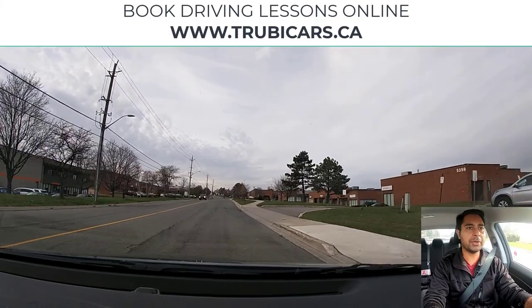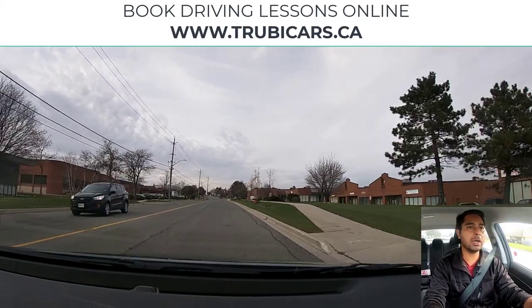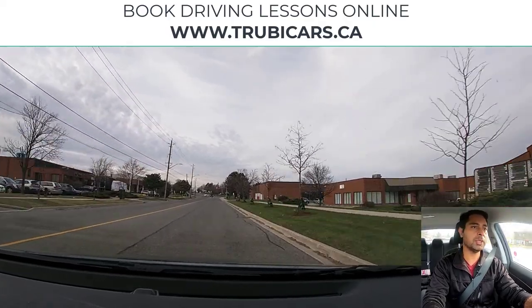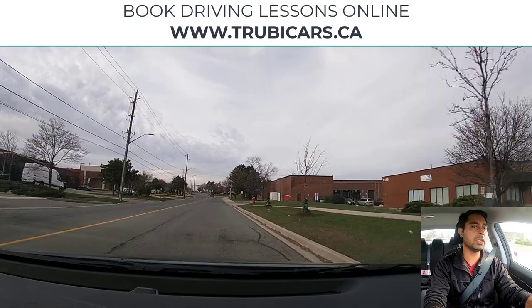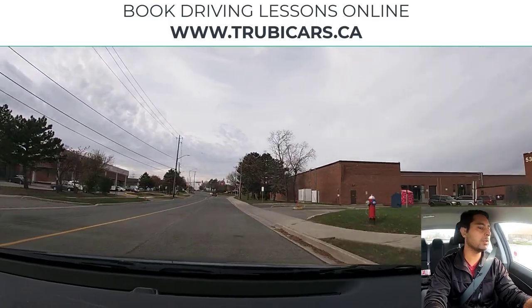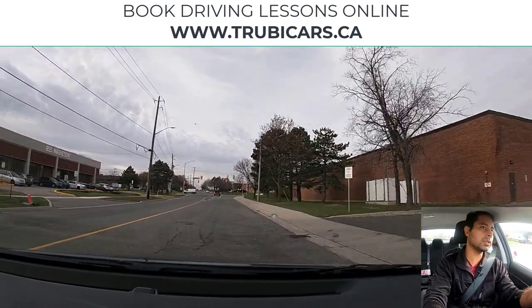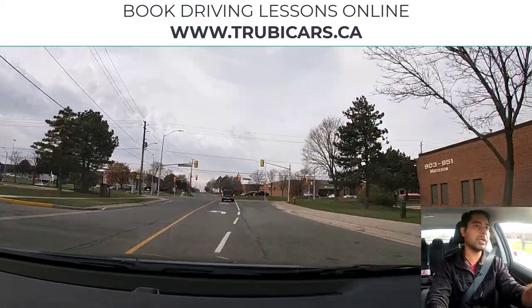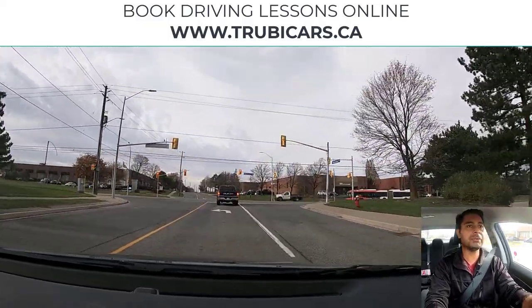Traffic lights are coming up and we are going to turn left at the traffic lights. So I'm going to position my car properly. I'm going to signal left, mirror check, shoulder check, move closer to the yellow line. And another shoulder check and then we will enter in the left turning lane.